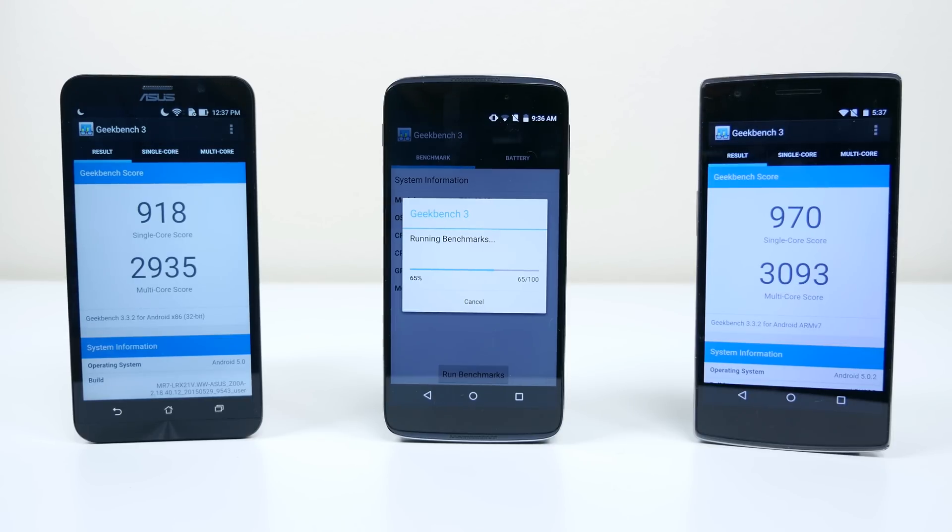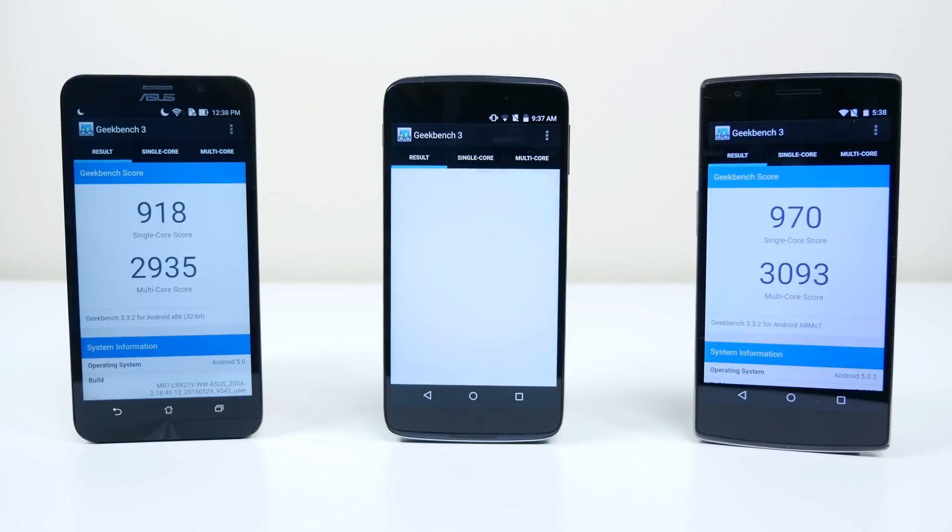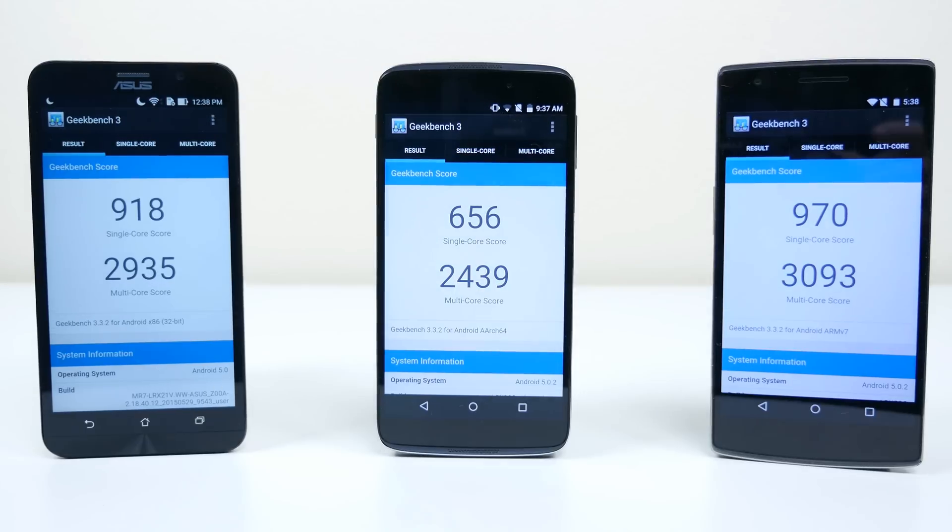The Asus Zenfone 2 received a single-core score of 918 and a multi-core score of 2,935. The Alcatel OneTouch Idol 3 received a single-core score of 656 with a multi-core score of 2,439. The OnePlus One received a single-core score of 970 and a multi-core score of 3,093. So the Zenfone 2 and the OnePlus One are neck and neck — basically identical — while the OneTouch Idol 3 is definitely lacking a little bit, especially in single-core performance.